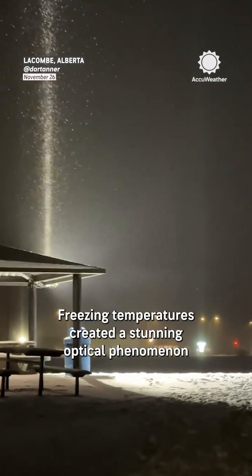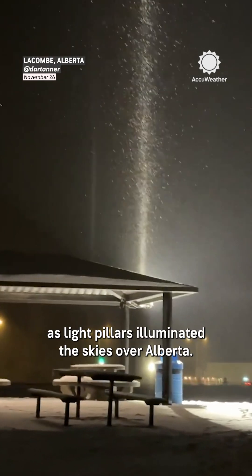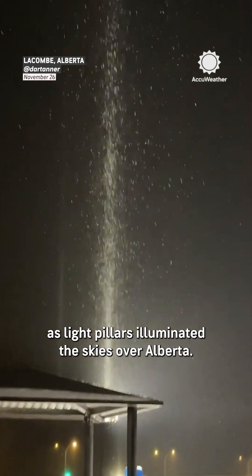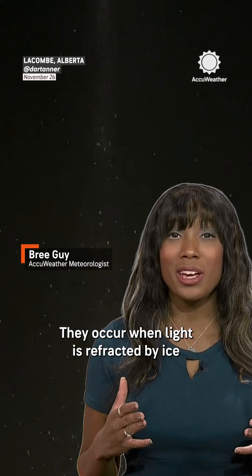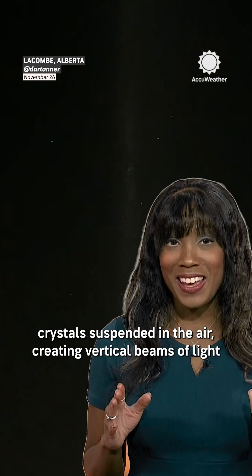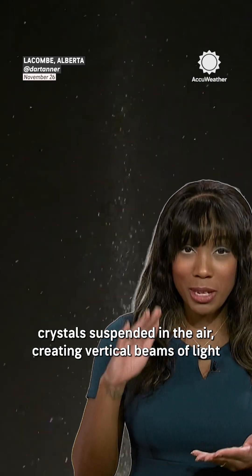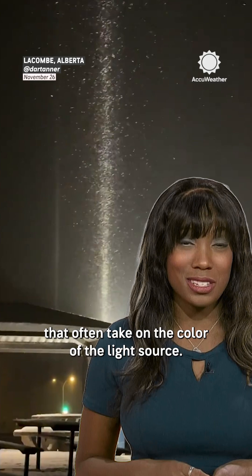Check this out. Freezing temperatures created a stunning optical phenomenon as light pillars illuminated the skies over Alberta. Light pillars are a fascinating optical phenomenon — they occur when light is refracted by ice crystals suspended in the air, creating vertical beams of light that often take on the color of the light source.